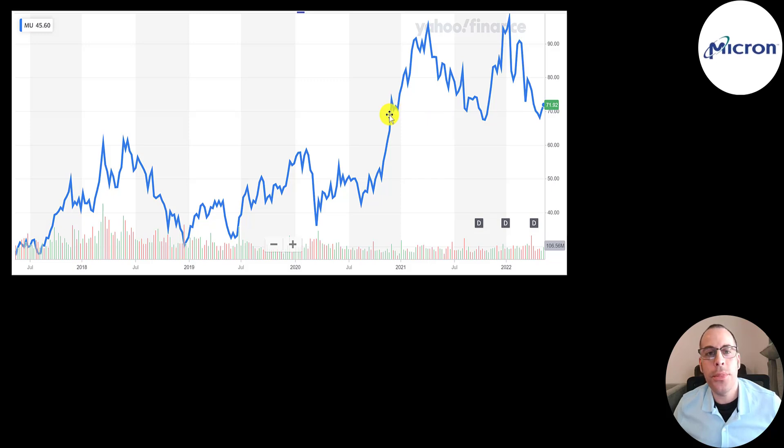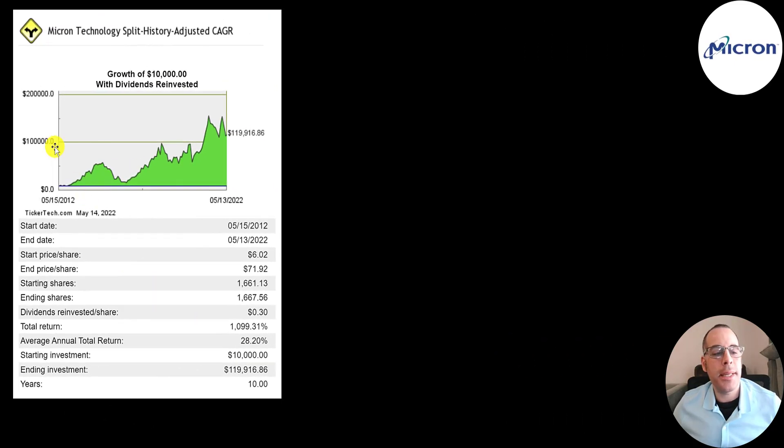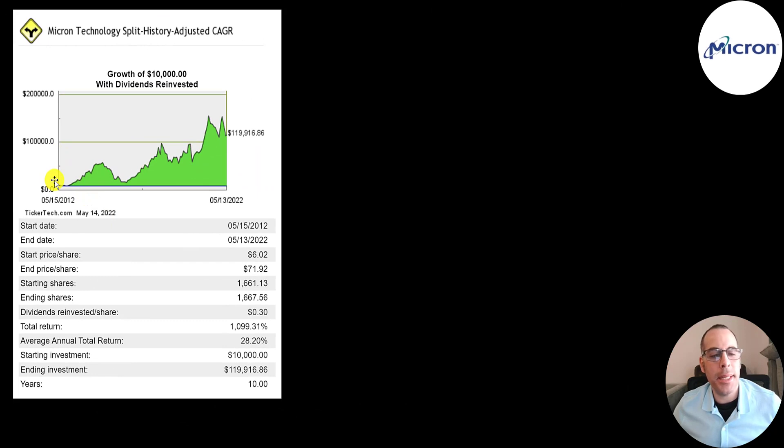If you bought the stock before the end of 2020, you'd be up right now. But almost any time you bought it after the end of 2020, you'd probably be down, unless you caught it right at the bottom. If you invested $10,000 into this company 10 years ago and reinvested the dividends, you'd have $120,000 today — that's an 1,100% return or a 28% annual return.